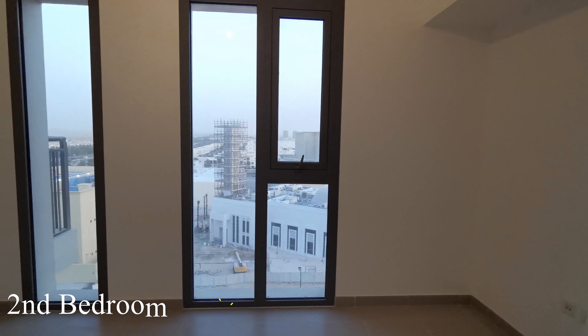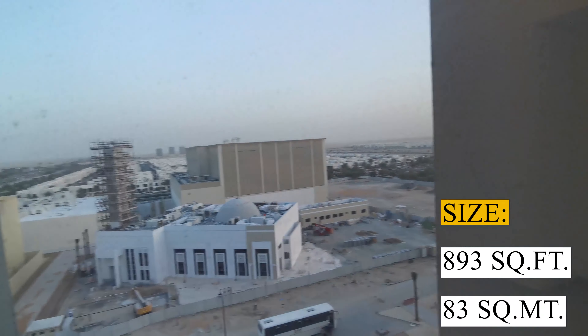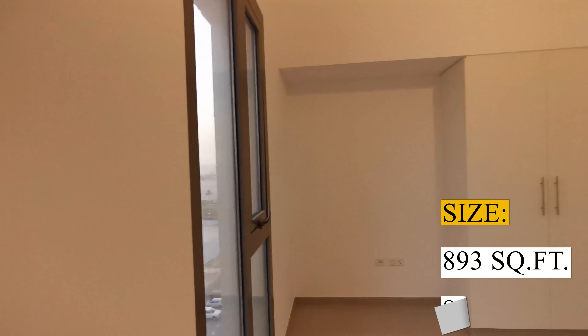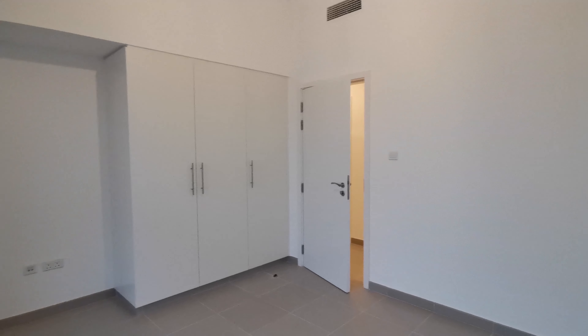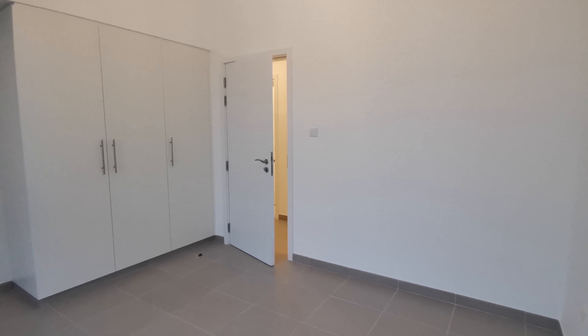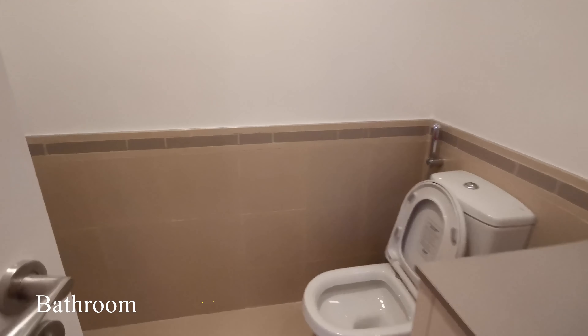This is a two bedroom plus laundry apartment. The size of this apartment is 893 square feet. It comes with an open kitchen, laundry room, two bathrooms, and one balcony. All rooms have built-in wardrobes.